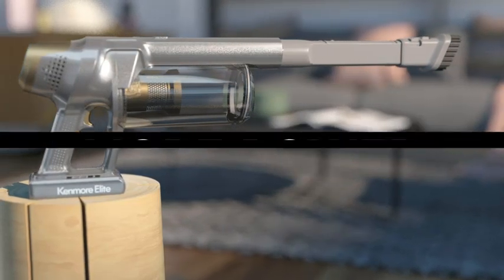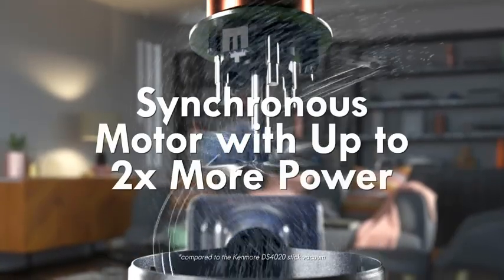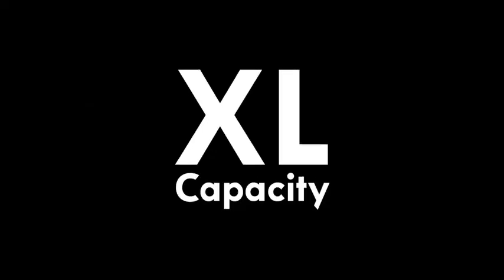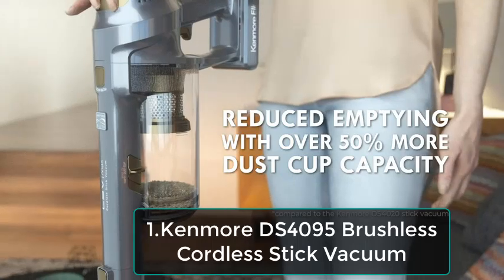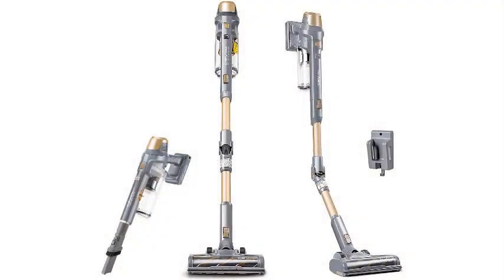The Kenmore DS4095 Brushless Cordless Stick Vacuum is a versatile and powerful cleaning tool designed to simplify your household chores. Equipped with a brushless motor, this vacuum offers superior suction power while maintaining energy efficiency. The cordless design allows for easy maneuverability, freeing you from the hassle of tangled cords. One of the standout features of the DS4095 is the Easy Reach Wand, which effortlessly extends to clean hard-to-reach areas such as under furniture and along ceilings.